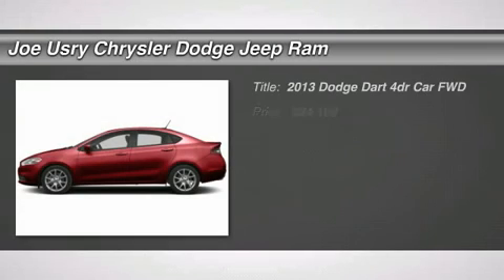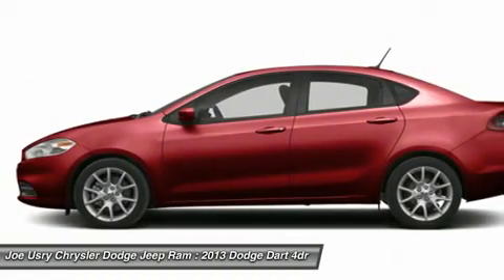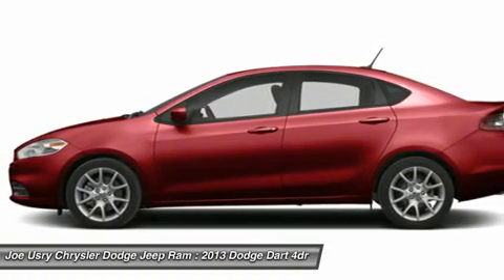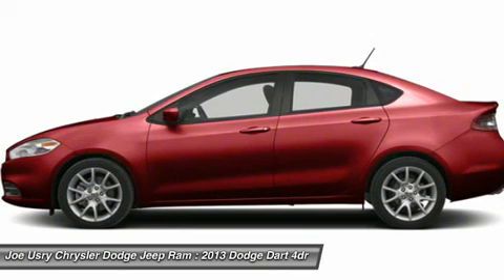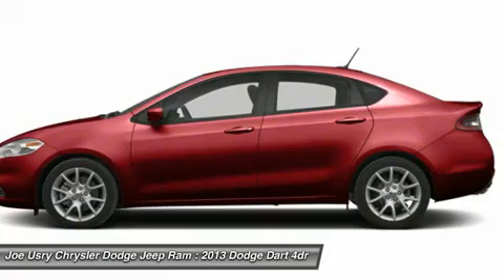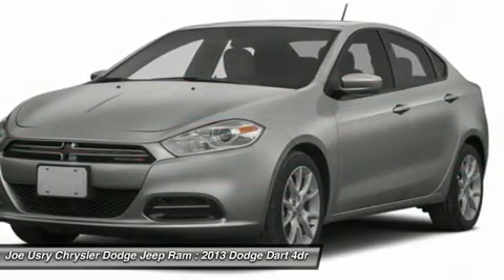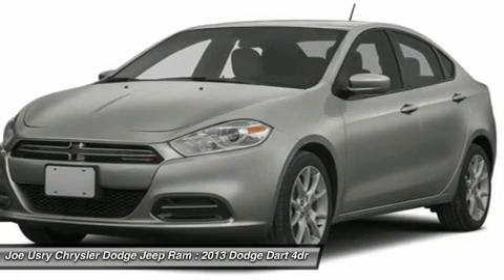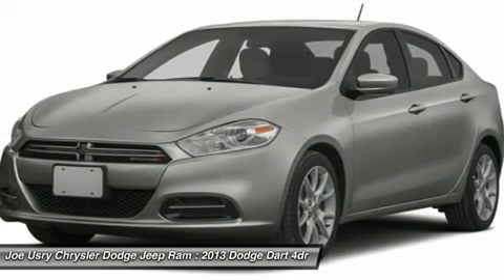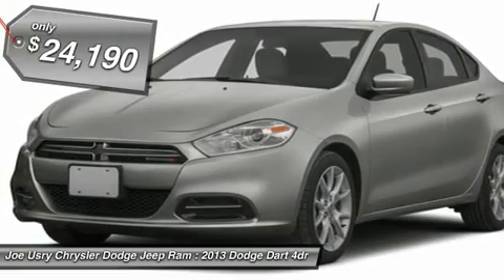The 2013 Dodge Dart. The Dodge Dart was introduced as a lower-priced, shorter wheelbase, full-size Dodge in 1960 and 1961, became a mid-size car for 1962, and finally was a compact from 1963 to 1976. Chrysler had previously applied the Dart name to the Ghia-built show car in 1956, and is priced below $25,000.